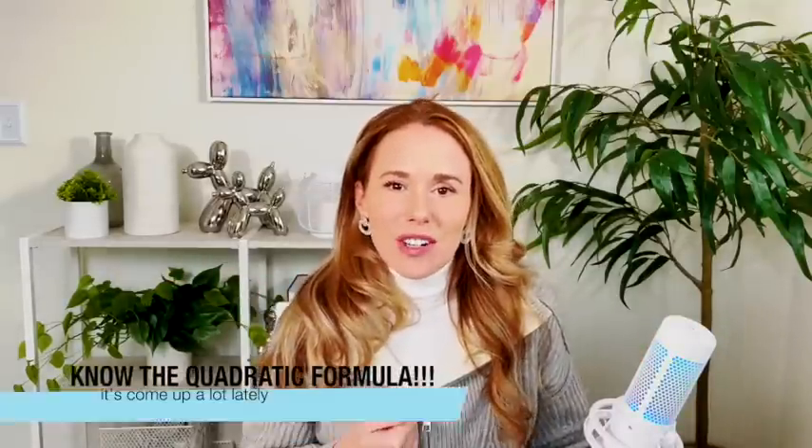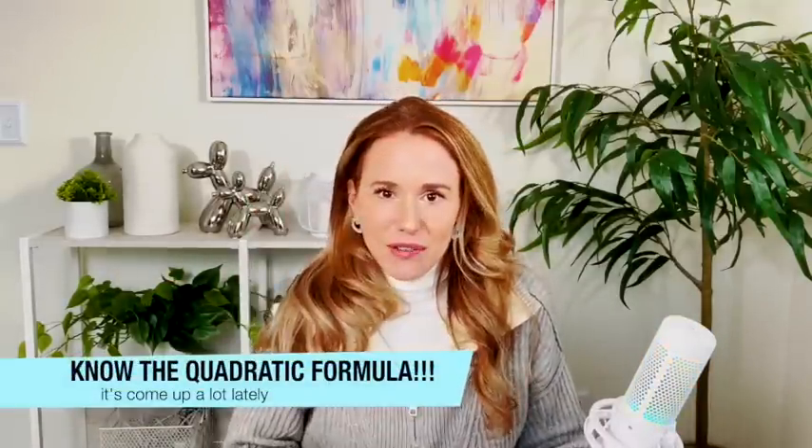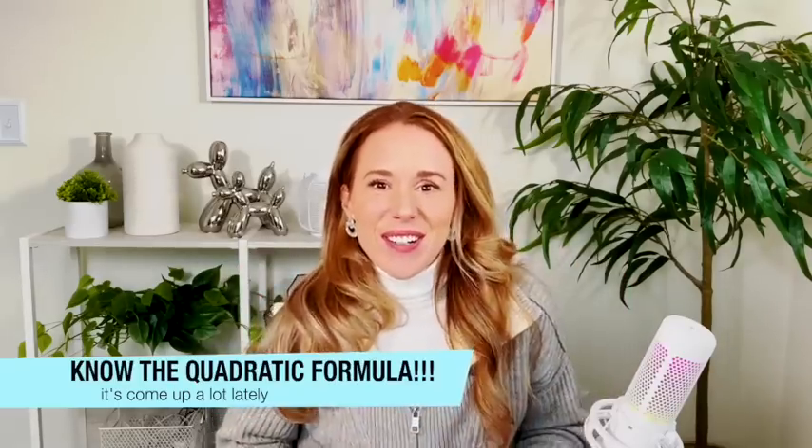Last but not least, you need to know the quadratic formula. If you don't know it, get a tattoo of it on your forehead — do what you need to do. Maybe record yourself saying it over and over and play it while you're sleeping. It's: negative b plus or minus the square root of b squared minus 4ac, all over 2a.